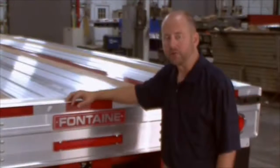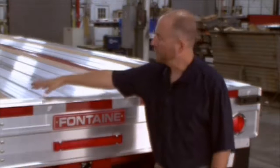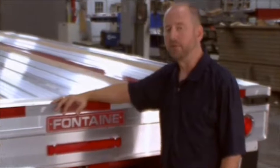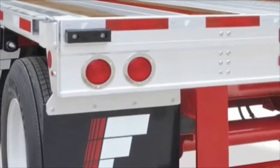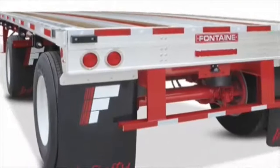We've gone to great lengths to enhance the design of the rear of our flatbed trailers. The Infinity trailer utilizes an additional crossmember at the rear which increases stability and durability over time. In addition, the Infinity electrical system is a modular, fully sealed LED light system and includes an industry-leading five-year warranty.